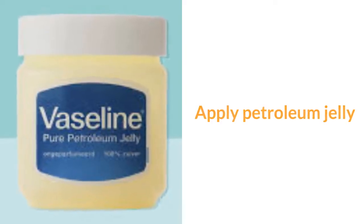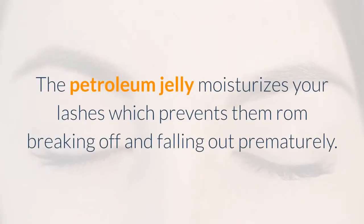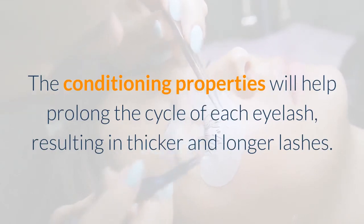Apply petroleum jelly. Use a spoolie to apply petroleum jelly to your lashes before going to bed. Wash off the petroleum jelly with a facial cleanser in the morning. The petroleum jelly moisturizes your lashes, which prevents them from breaking off and falling out prematurely. The conditioning properties will help prolong the cycle of each eyelash, resulting in thicker and longer lashes.